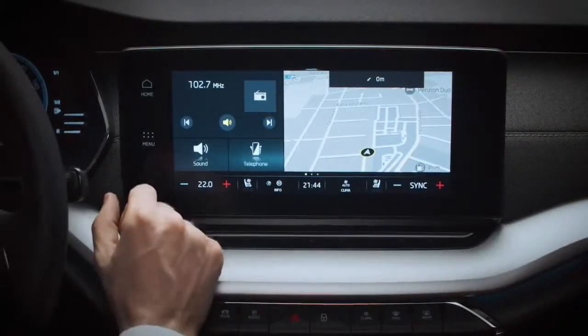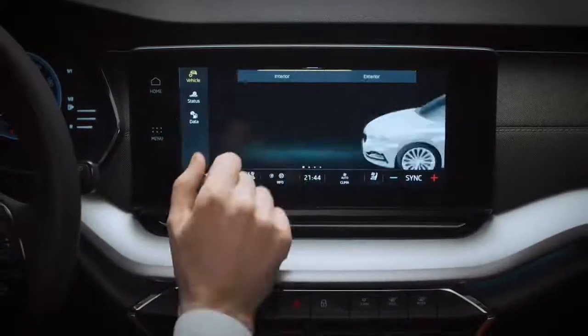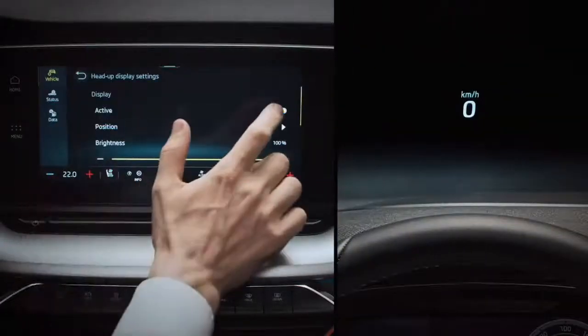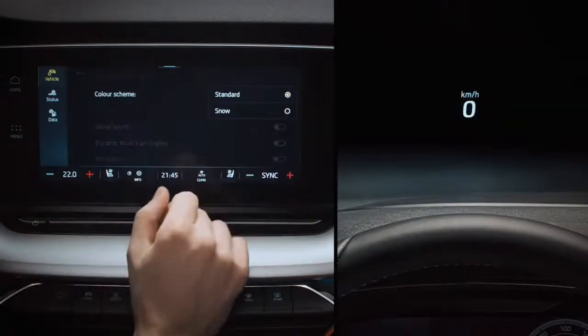Activated from the infotainment system — just tap Menu, Vehicle, Interior, then Head-up Display — you can toggle the display and adjust brightness and colour, with blue available for snow driving. Not sure we'll be needing that one anytime soon.